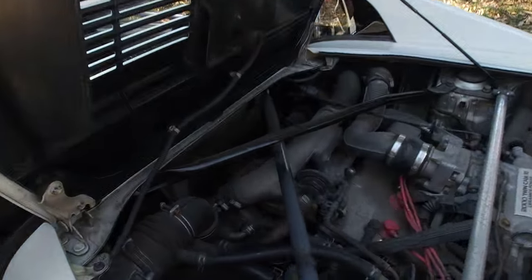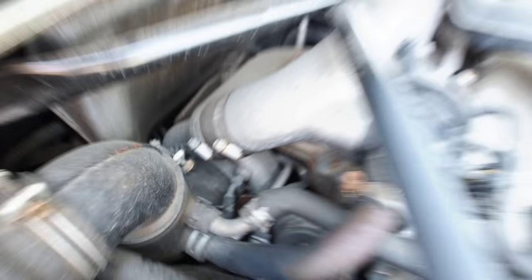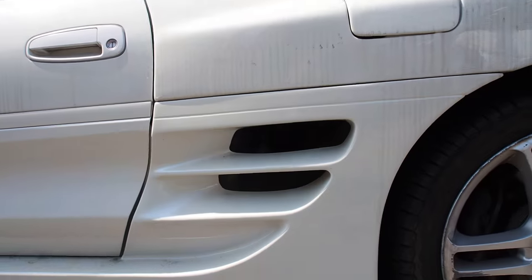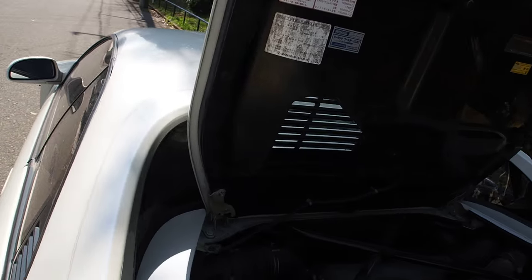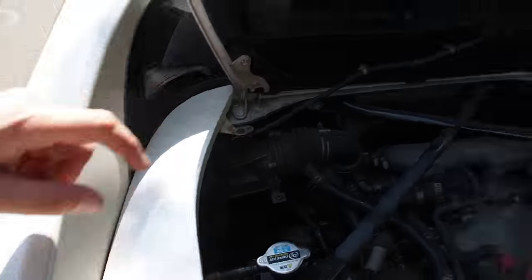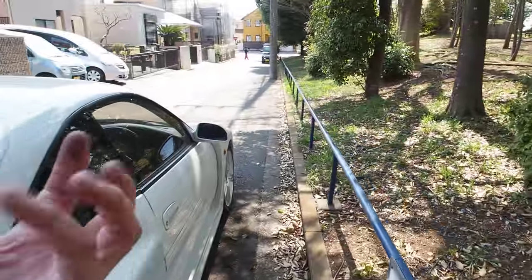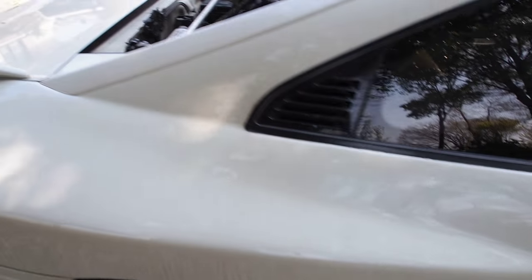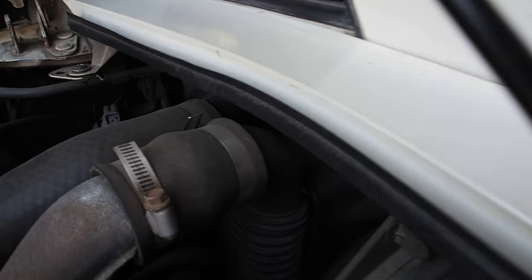It is a fairly big turbo — it's a CT26. The cool thing about the MR2 is that it has an intercooler and air filter fed by these giant intakes on the side. This one goes directly into the air intake and has an HKS aftermarket air filter, however it is crumbly and needs to be replaced. This side goes right into a fairly large side-mount intercooler.